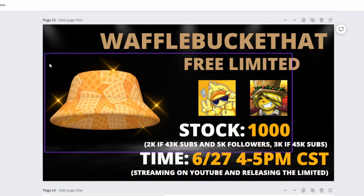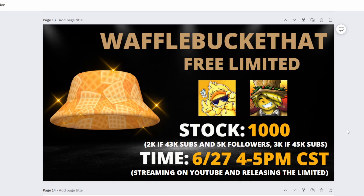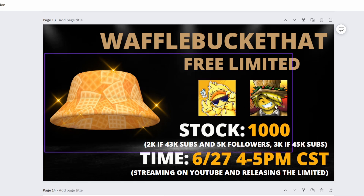Here's the promo I made for the Waffle Bucket Hat. Feel free to screenshot and share it. You can see the name and the item right here, and of course it is a free limited. This is a collab between Duck Exander and myself — Duck Exander made the item, and Duck Exander's uploader Reese will actually be uploading it.